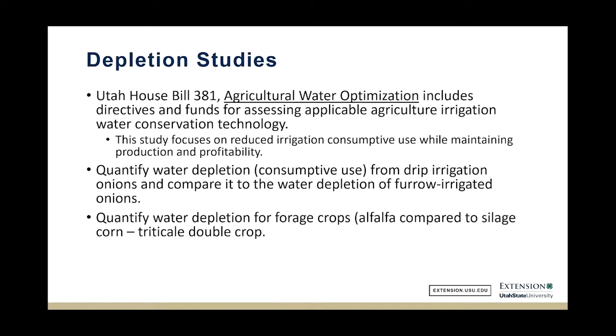Another project I'll briefly discuss is forage crops, down in the Escalante Valley — the Borough Enterprise, Modena, Newcastle area. It's comparing alfalfa water use, which is a frost-to-frost crop, against two crops grown in a single year: corn silage planted approximately June 1st, and Triticale planted in the September–October timeframe — a winter crop and a summer crop.